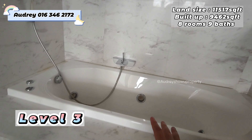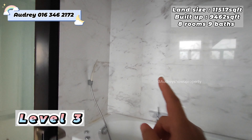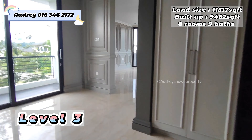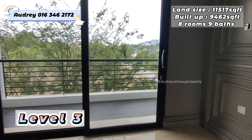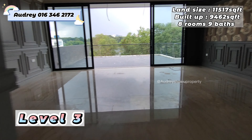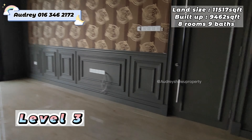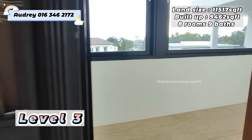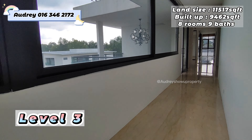This is your bathtub, and the walls are all marble. This is the master bedroom, and on this side we have the balcony. Last, let's go to level four.